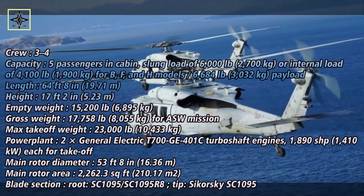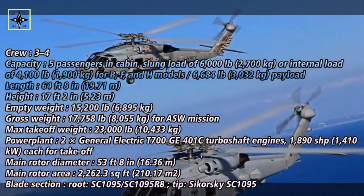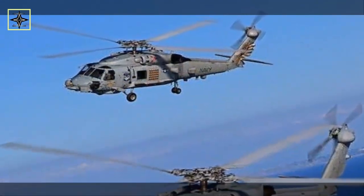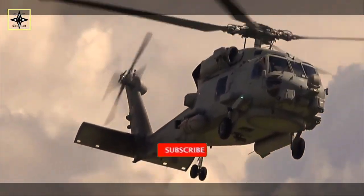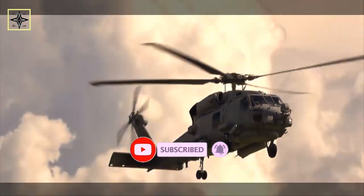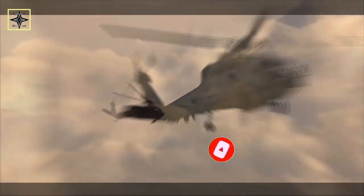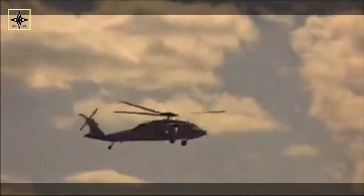The MH-60R is designed to combine the features of the SH-60B and SH-60F. Its avionics includes dual controls and, instead of the complex array of dials and gauges in Bravo and Foxtrot aircraft, four fully integrated 8x10 night-vision goggle-compatible and sunlight-readable color multifunction displays, all part of a glass cockpit produced by Owego Helo Systems Division of Lockheed Martin.